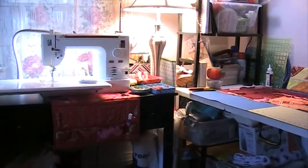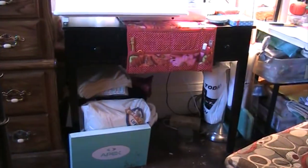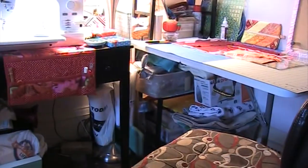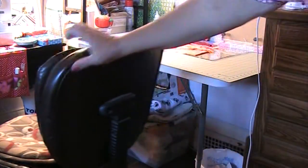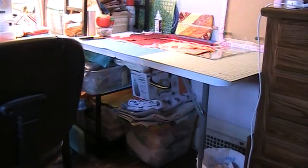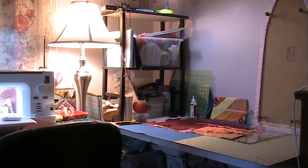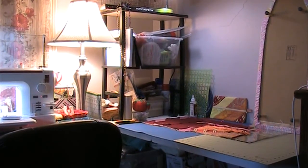I have limited space here for storage, so I have boxes underneath the tables where I keep fabric, batting, and other items I may need for sewing. Right here I use a chair that I can swivel from one section to the other when I'm doing my sewing. I do have a shelf in the closet with another bin of fabric. As you saw upstairs, I can't bring everything down or this whole bedroom would be taken over.